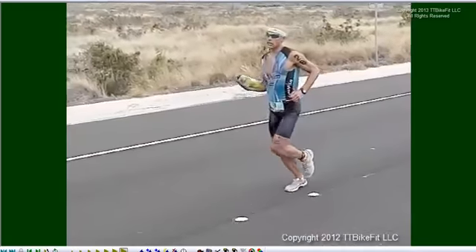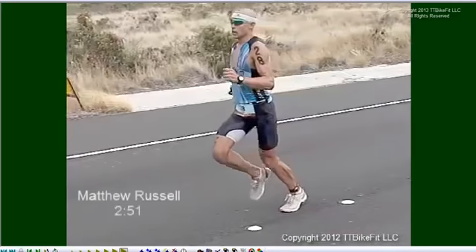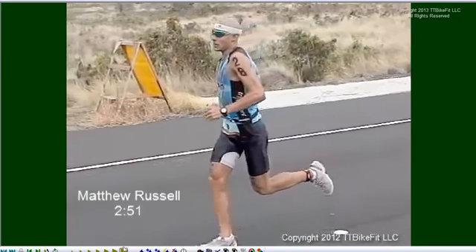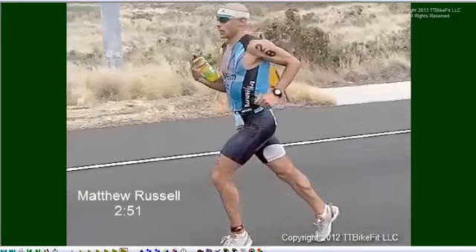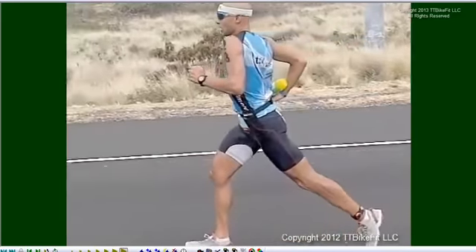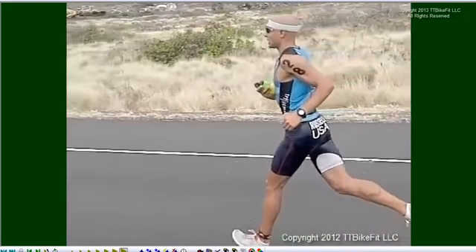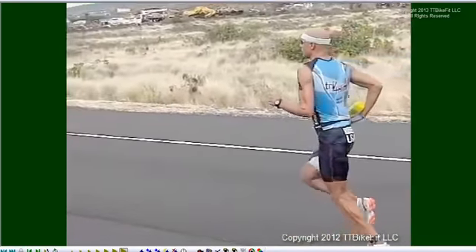Matthew Russell is the complete opposite — classic gazelle style. Obviously he did a great run split, with a lot of flight time, a lot of vertical oscillation, and a slower sub-90 cadence, more towards the mid-80s.